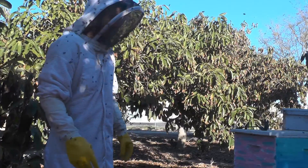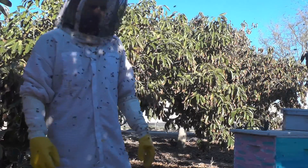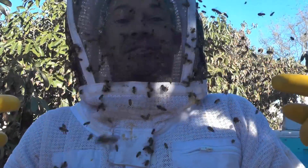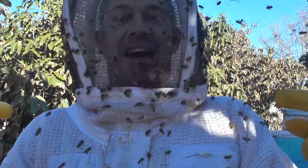Look at them come out of there. That's what's called nasty bees.